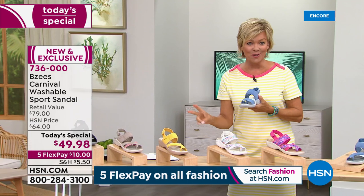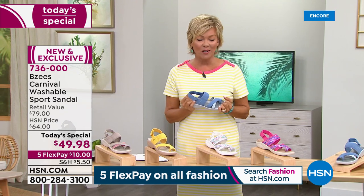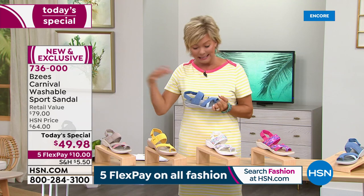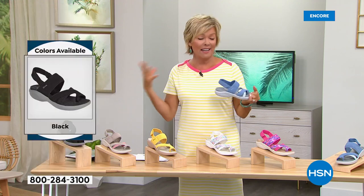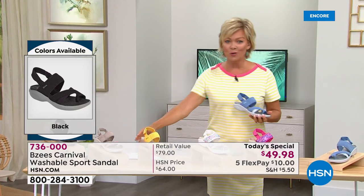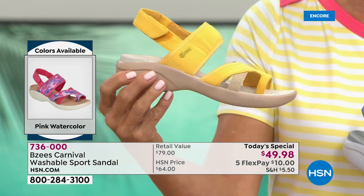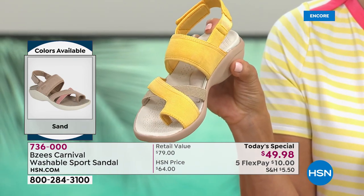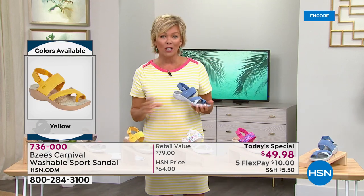If you can't decide, get two and send one back. Item number 736-000, today's special only, under fifty dollars. This is an eighty-dollar sandal in anything comparable — exclusive for us here. If you just tuned in, have at it. But if you love yellow, hover over the color and it'll show what sizes are still available. We're starting to lose sizes. It's so popular it may not make the morning show with Debbie.